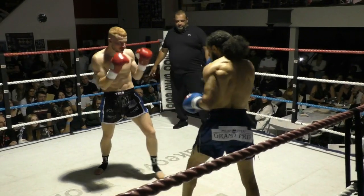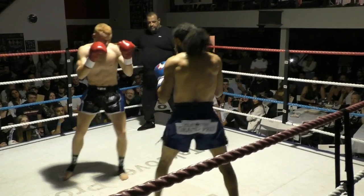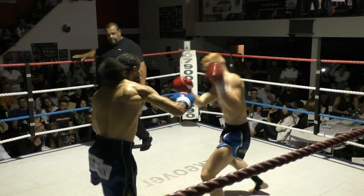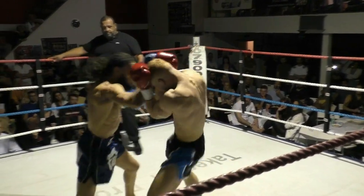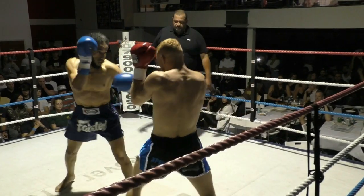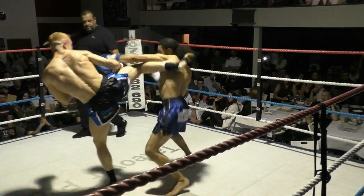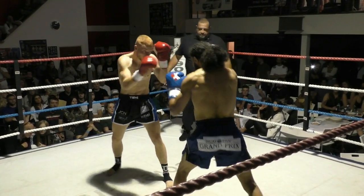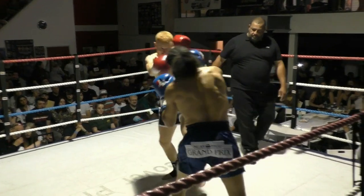Sharp shots. Nice combinations. Jab to the body from Longstaff, then the left-right immediately replied by Ben. Sharp work from both men. Nice round kick. And look how they stay in the pocket — they stay close to throw their work. Neither one will give ground under professional K1 rules.